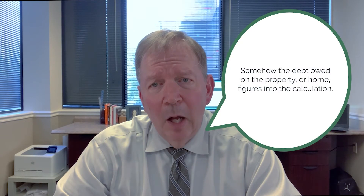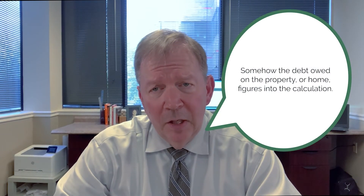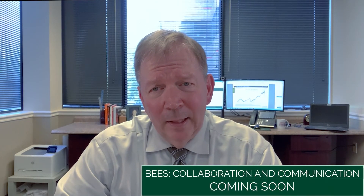The second biggest misconception is that somehow the debt owed on the property or home figures into the calculation. Often I hear folks say that they had a loss on the sale of their home because they had to bring money to the settlement, although I haven't heard this lately. What usually has happened is the owners, at some point, refinanced and took out their equity prior to the sale.